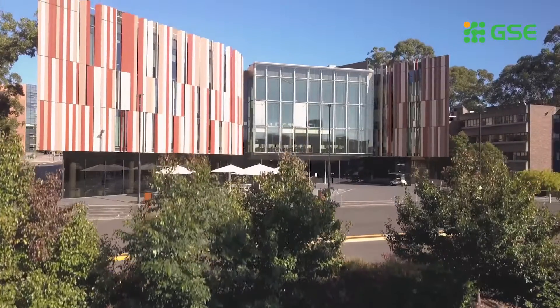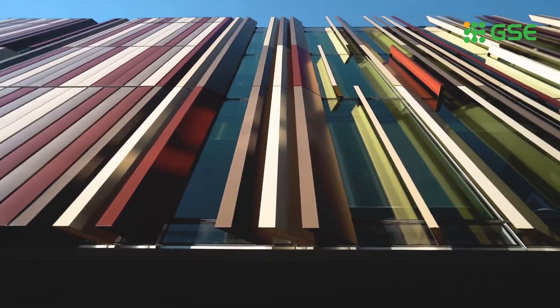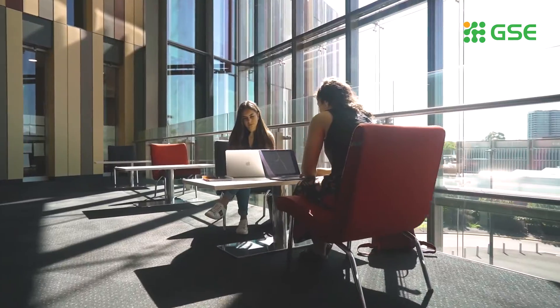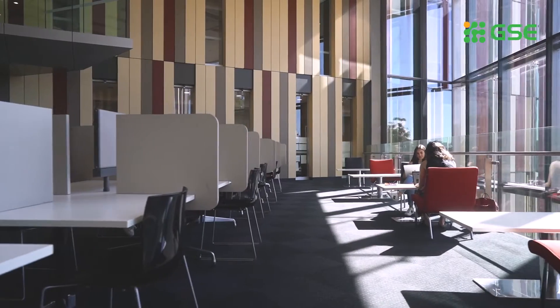If you're in need of some quiet study time, you'll most likely head to the library. Only 10 years old, the library provides access to millions of print and electronic resources. It features group and quiet study areas, computers, printers and copiers, presentation practice pods and a cafe.